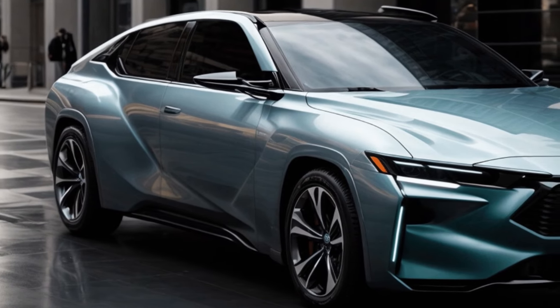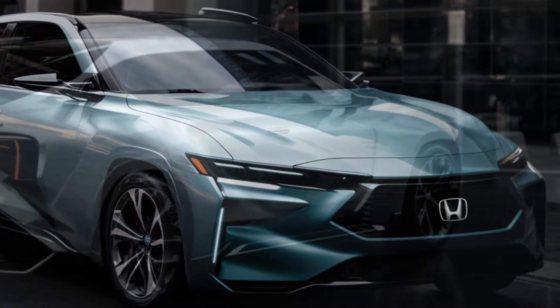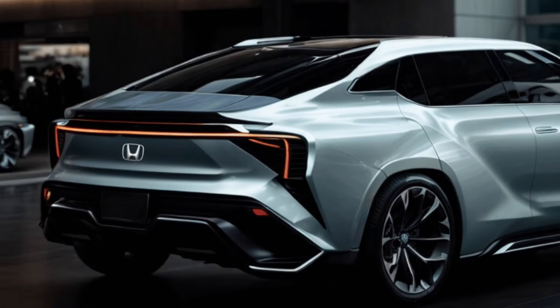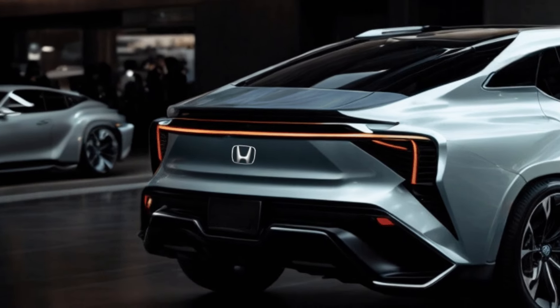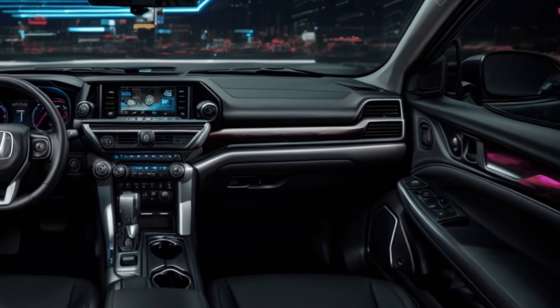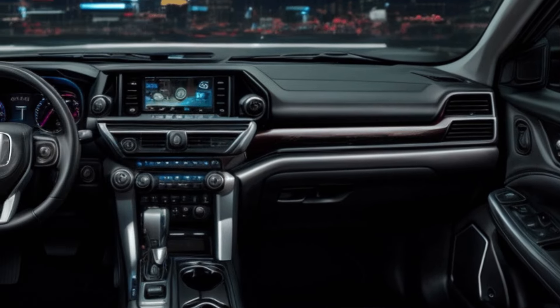The introduction of the hybrid variant is a recent addition to the range, and all 2025 Civics will undergo an upgrade encompassing a fresh front-end design, new wheels, and possibly some interior modifications. Prior knowledge of the reintroduction of a gas-electric Civic was already established; however, Honda has now released images of this novel version, which also showcase the updated design that will be applied to the complete 2025 Civic lineup.